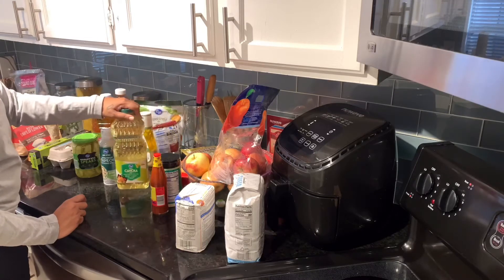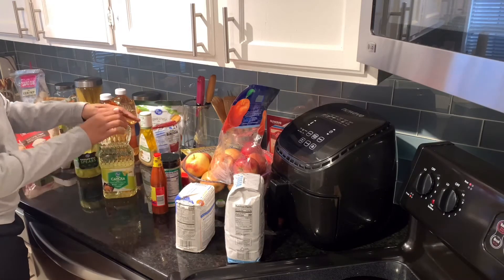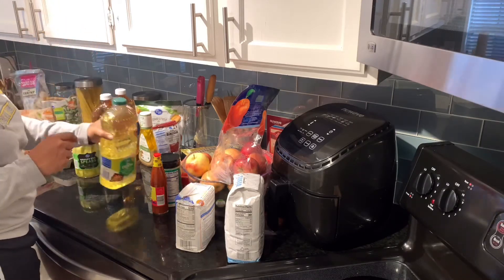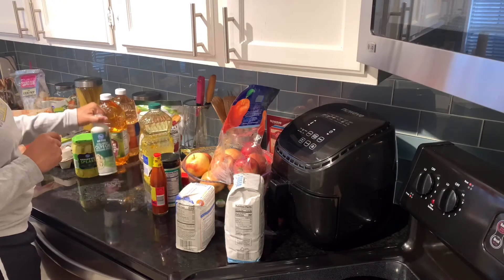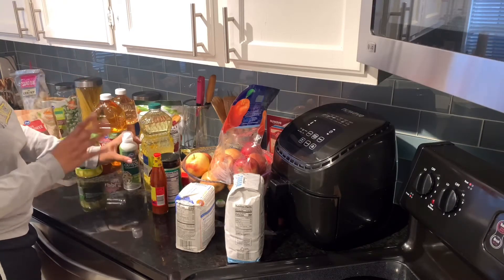We have two oils here. The canola oil — we don't fry that much but when we do or just need oil for cooking, I prefer canola oil. And then if I do spray oil, I get the olive oil. I enjoy it better than vegetable oil.